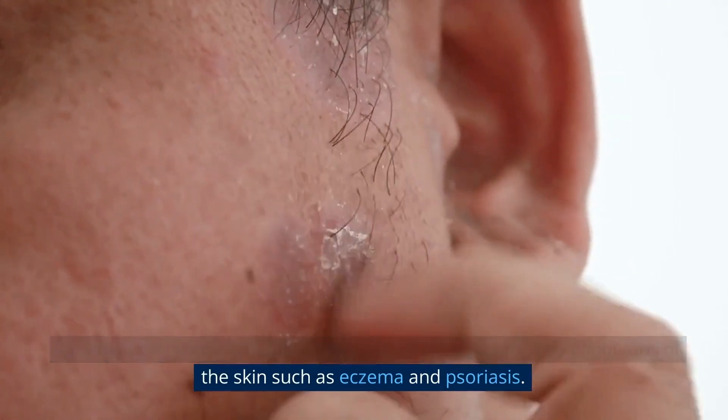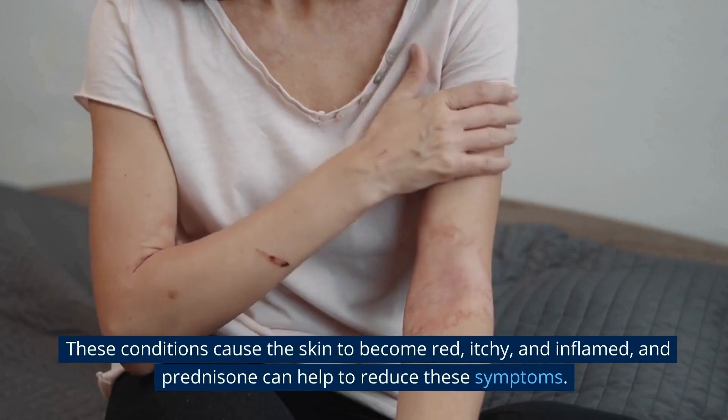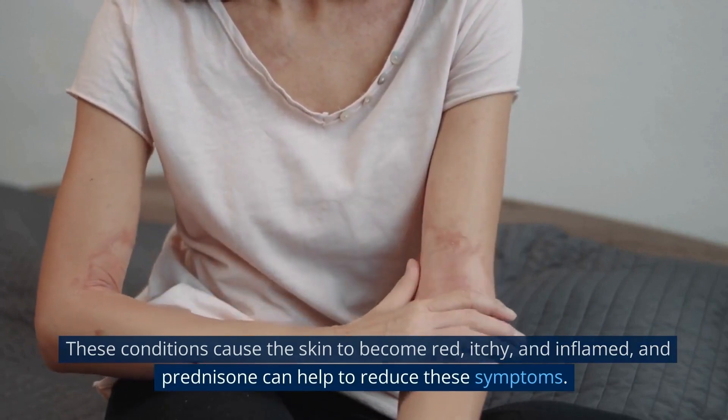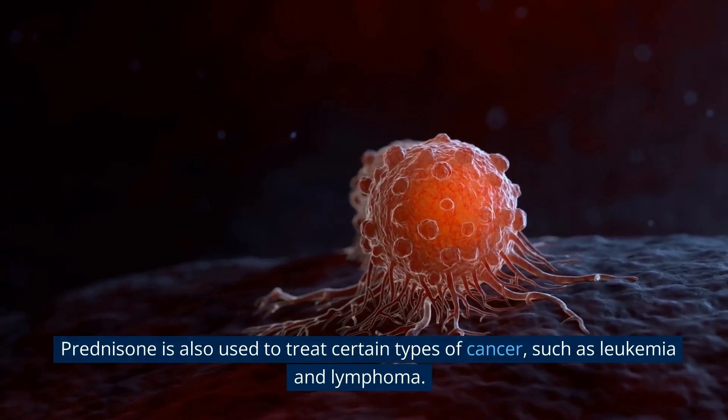Another common use of prednisone is to treat inflammatory conditions of the skin, such as eczema and psoriasis. These conditions cause the skin to become red, itchy, and inflamed, and prednisone can help to reduce these symptoms.